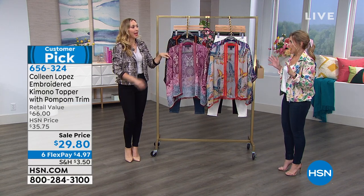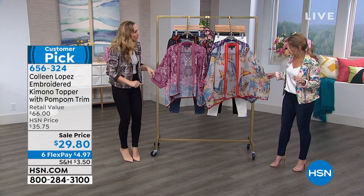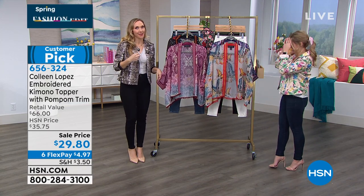I live in kimonos. I am the kimono queen. I'm gonna change into one. I think I'm gonna change into this one. Of course she is. Of course I'm gonna change into one.